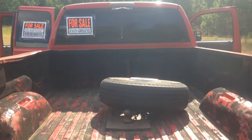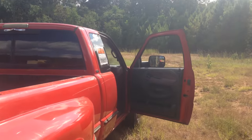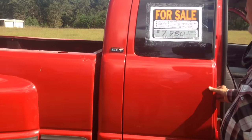It is a work truck so it has been used, but I have no problem jumping in and going to Houston, Dallas, or Austin with me and the family. It's got a real nice interior — it's the Laramie SLT, so it's a nice interior.